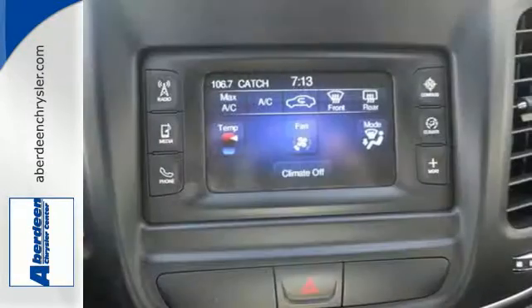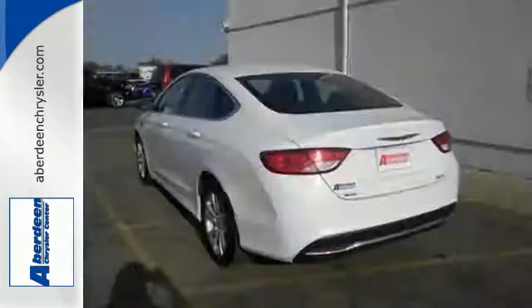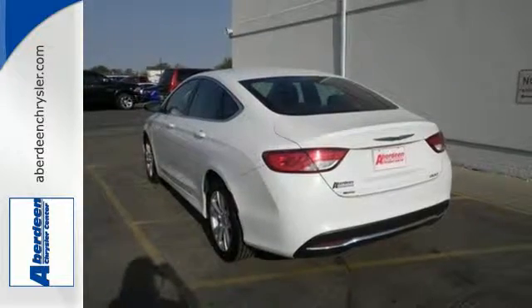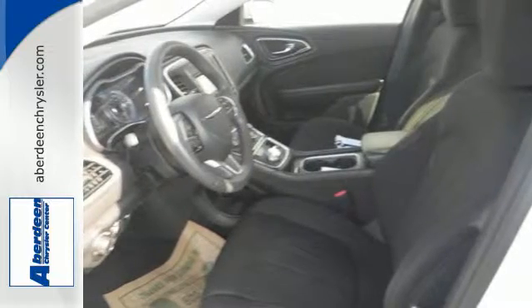Convenience features include remote keyless entry, steering wheel mounted audio controls, and speed control. Safety doesn't take a backseat with the heated mirrors, low tire pressure warning, and multiple airbags. Make it yours today.